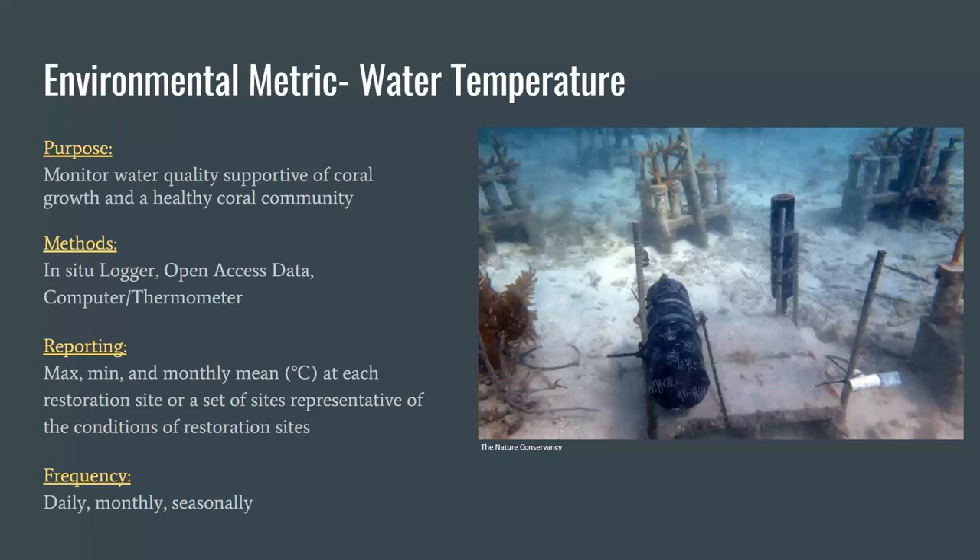We offer a few options for how to collect temperature data, ranging from in-water sensors installed and maintained by your organization or a partner, to mining existing open-access data sources. These data should be reported as maximum, minimum, and monthly mean averages in degrees Celsius at each restoration site. Ideally, temperature would be reported constantly at representative restoration sites to provide daily averages. If resources are not available for that frequency, we recommend at least monthly or seasonal temperature points to provide representative changes in water temperature to inform understanding of restoration program success.